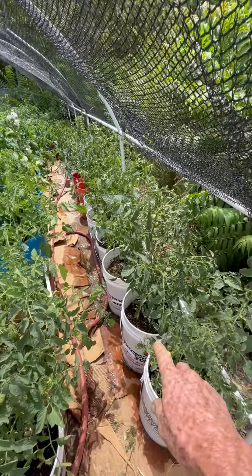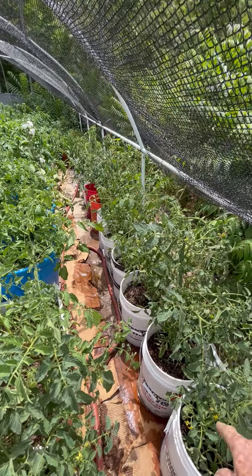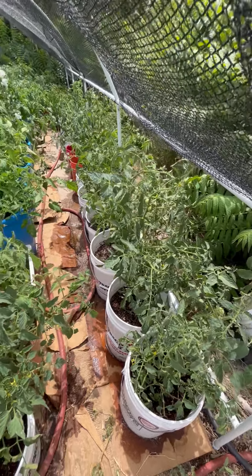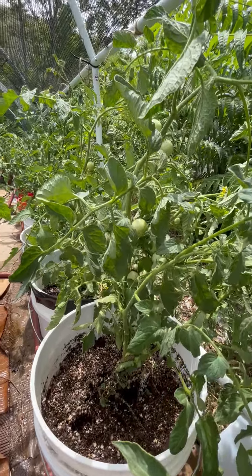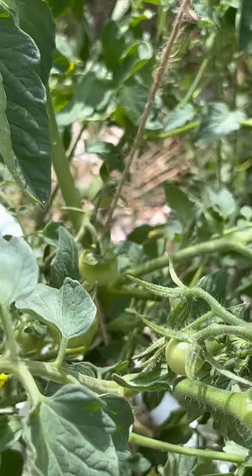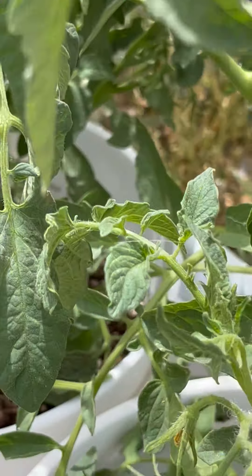Most of these becketts along the outside — this is almost 20 feet of 5-gallon becketts — and most of those are the 4th of July tomatoes. You can see we have quite a few fruit clusters, little ones, big ones, fruit coming on, and flowers.